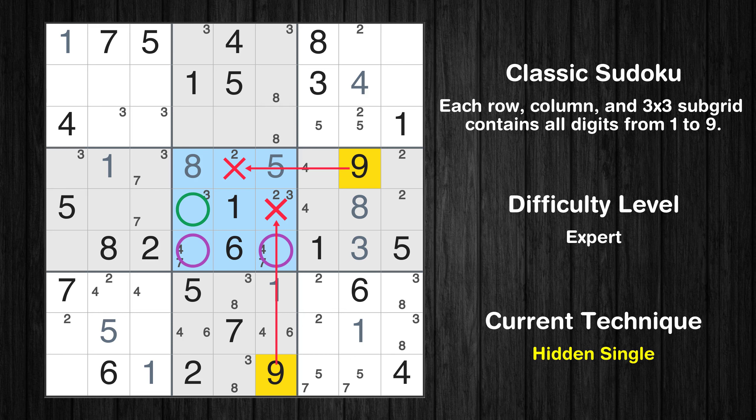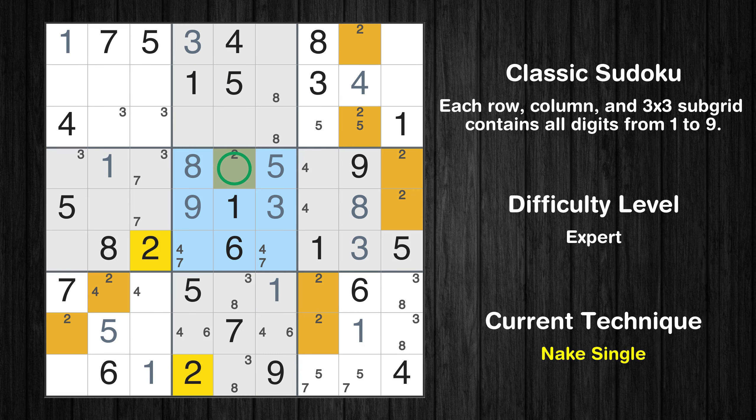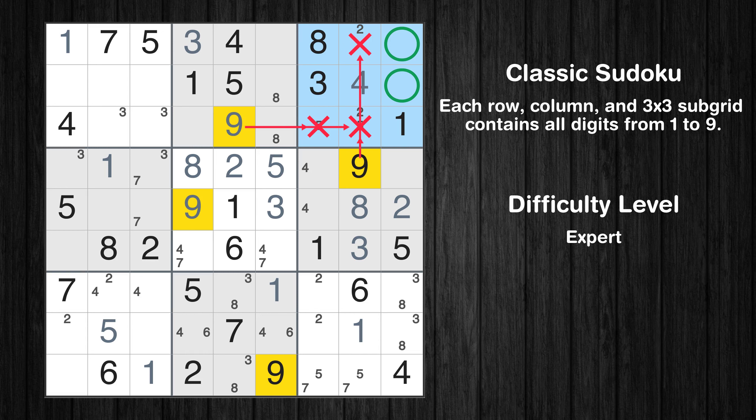Let's move to number 9. In the fifth block, the number 9 can be directly placed — please note that the cells marked in purple contain number pairs. Only one position left in the fifth box where value 3 can be placed. Only one position left in the second box where value 3 can be placed. Only one position left in the fifth box where value 2 can be placed. Only one position left in the sixth box where value 2 can be placed. In the second block, the number 9 can be directly placed.